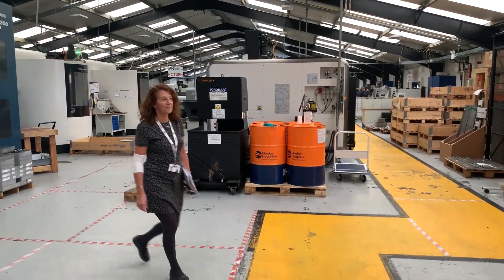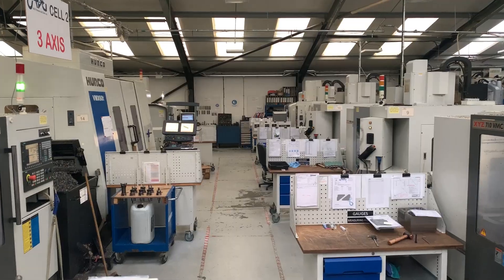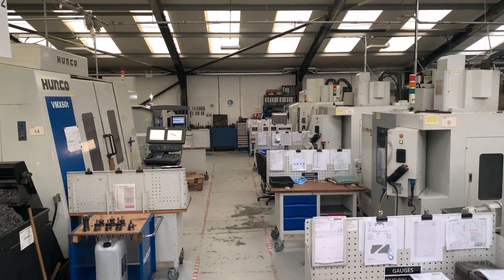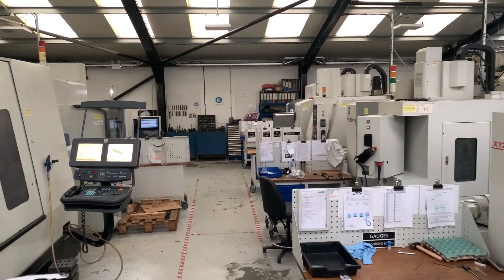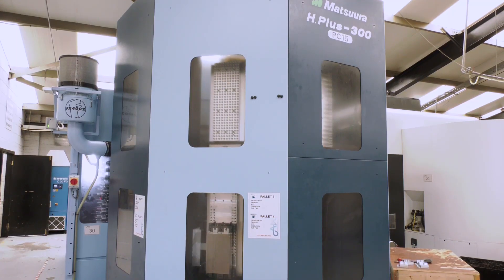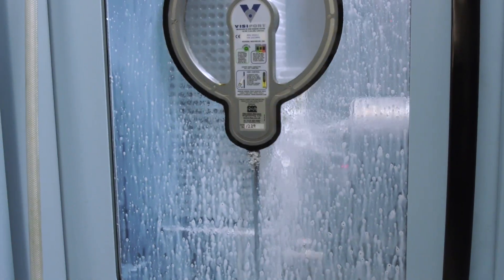We're a family-led business set up by the owner 30 years ago — one machine, one man — to the site we are today with over 75 people. We are very flexible, we're always on hand, we're very proactive. If somebody wants something tomorrow, we will do everything we can to give the customer what they want.